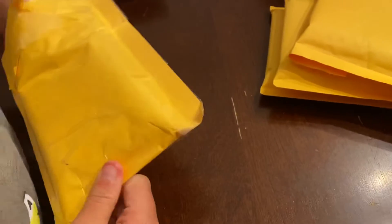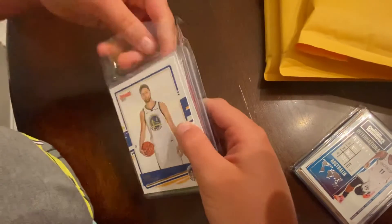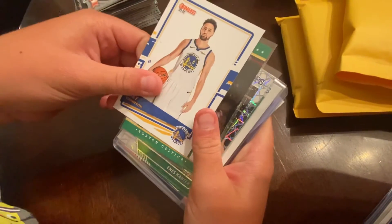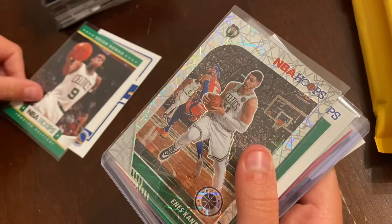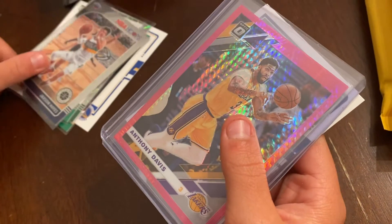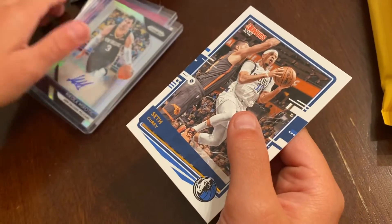Let's see what we got. Let's open those up. All right, so who we got first? Clay Thompson and we got Rajon Rondo. We got NS Cantor, Tremont Waters, Jackson Hayes, Anthony Davis Optics — autograph — Nicola Merotic, and Seth Curry.